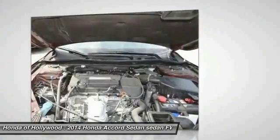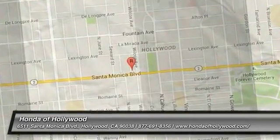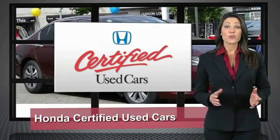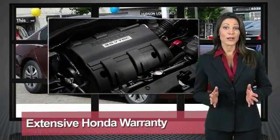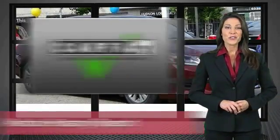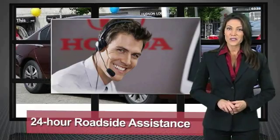Wouldn't you look great in this vehicle? Stop in today and see for yourself. Every Honda is a product of innovative engineering and quality manufacturing. Your dealer performs an exhaustive 150-point mechanical and appearance inspection to ensure that each vehicle meets Honda standards. Only well-maintained Honda models are eligible — Honda certified used cars.